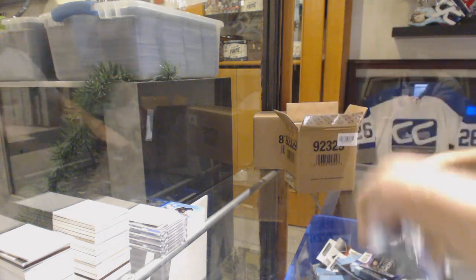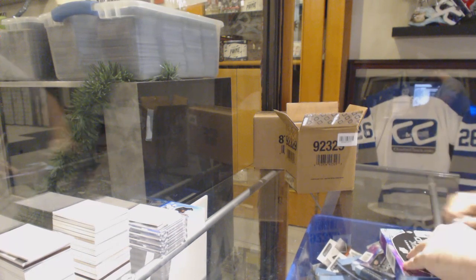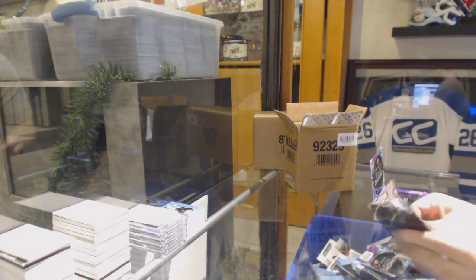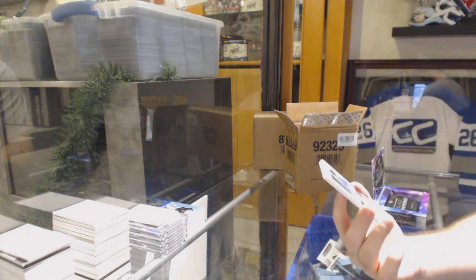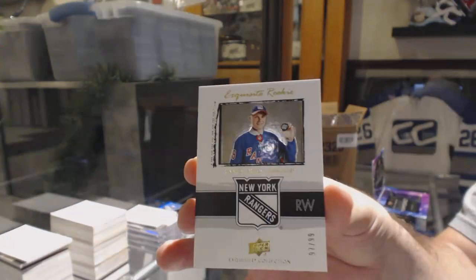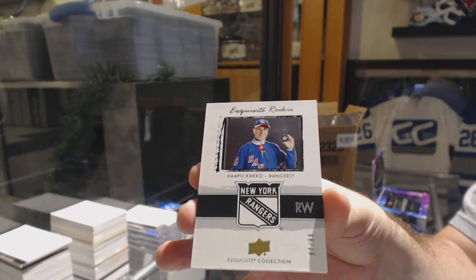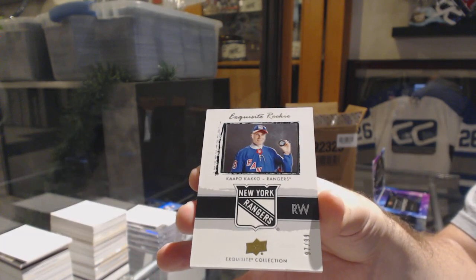So Birdie, did I do anything for you in that box? Did you get anything good? For the Rangers, number 299 Capo Cacko. Let me know when I do well — Fiona, I want to hopefully get something cool. Capo Cacko.